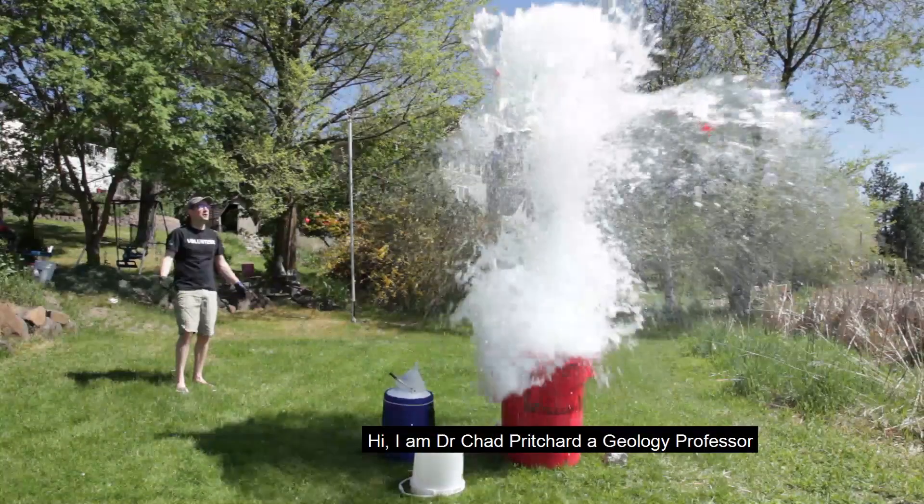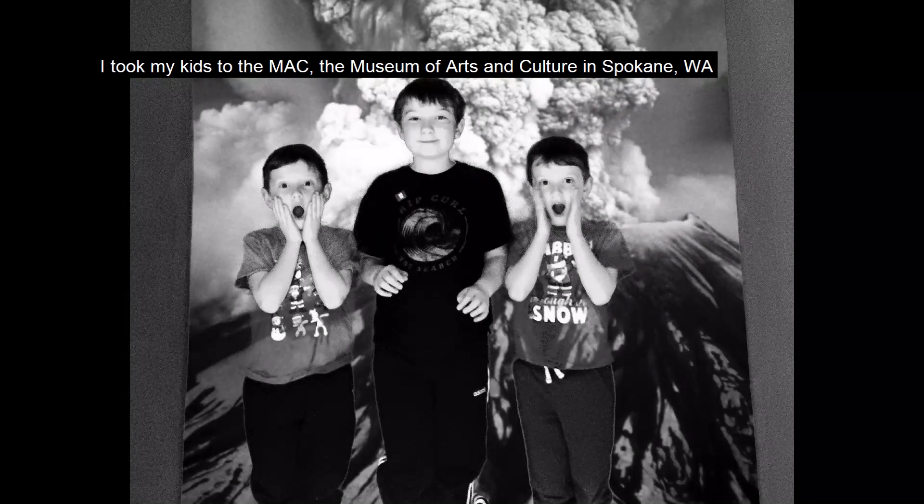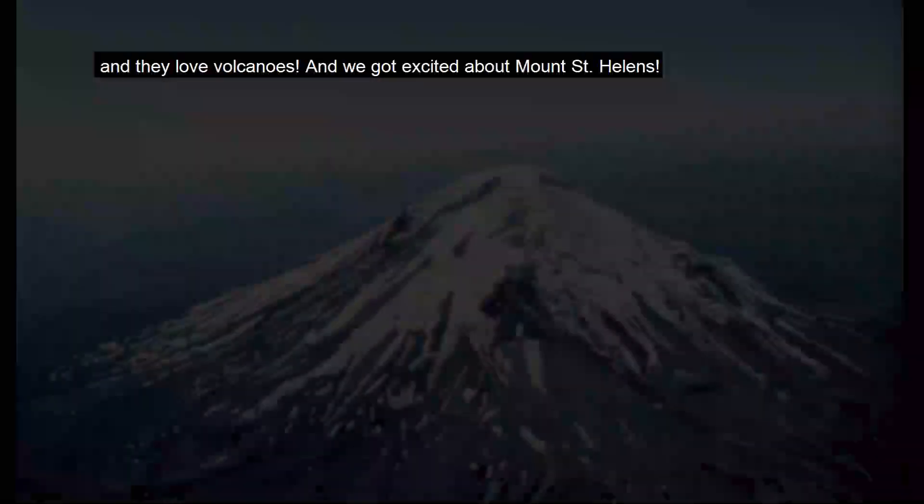Hi, I'm Dr. Chad Pritchard. I'm a geology professor at Eastern Washington University. I took my kids to the MAC Museum of Arts and Culture in Spokane. They love volcanoes, and we got excited about Mount St. Helens.